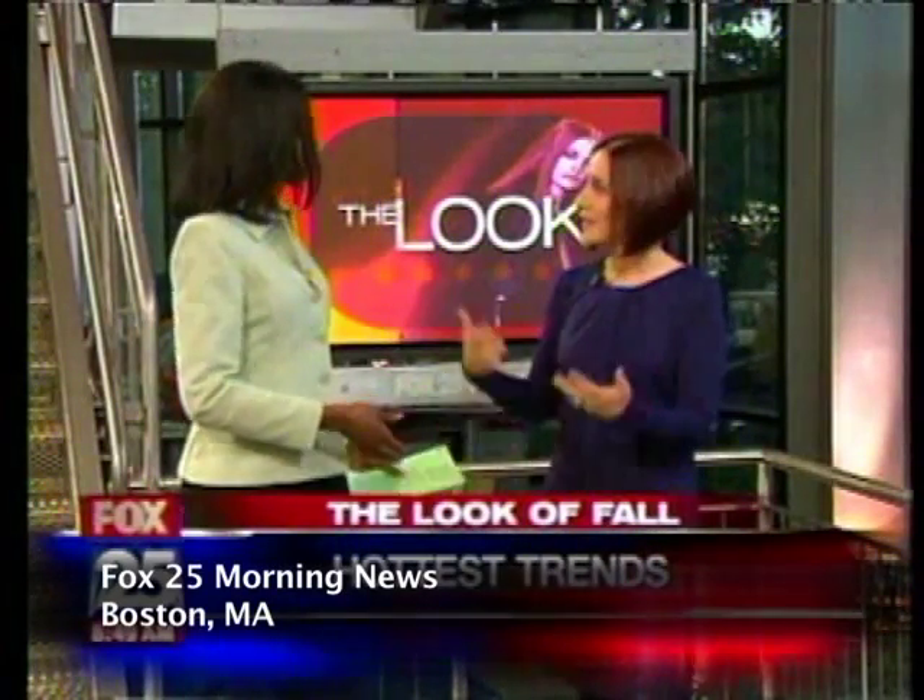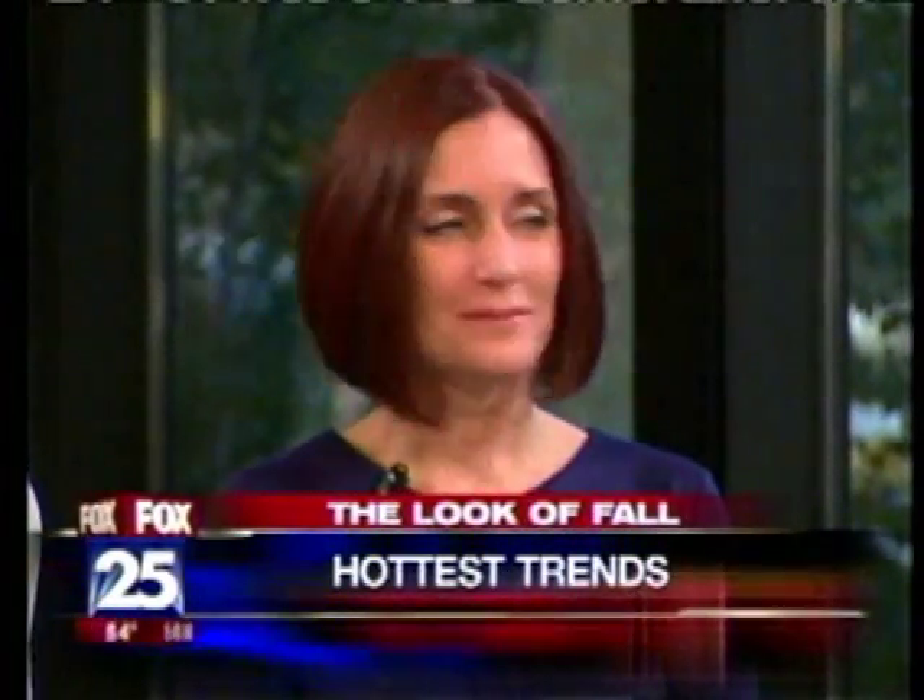You're wearing purple — purple is big this season. Yeah, Ellie Tahari. I got it right here at Copley Place, Ellie Tahari boutique, and they have a great collection this fall.